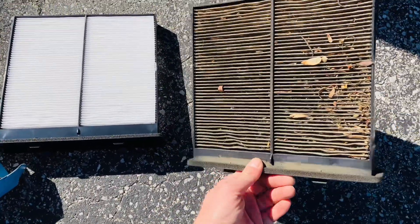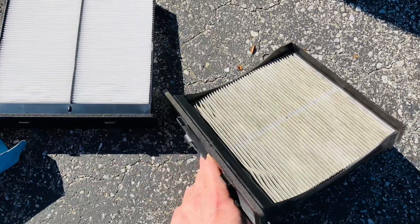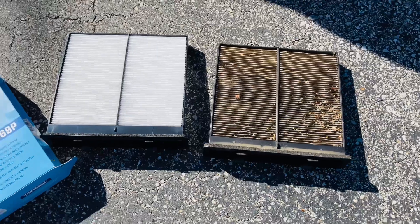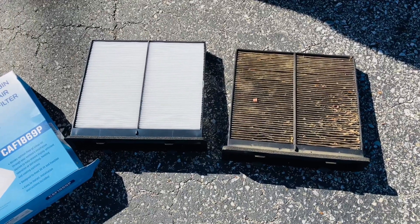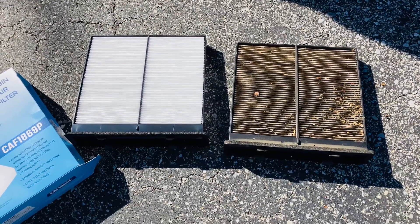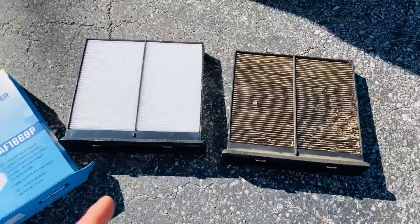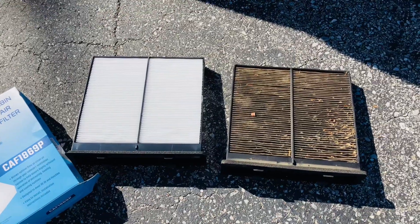This is terrible, as you can see. The back side, not too bad, but the front side where it's taking all the dirt from the outside. And then also the inside — all the dust and debris and whatnot. I can just see there's some leaves in there as well. Not good. Definitely swapping that out. It was getting pretty stinky in there.